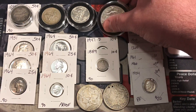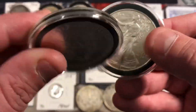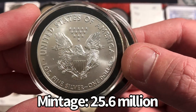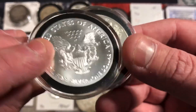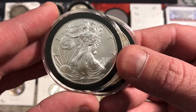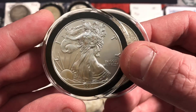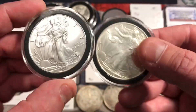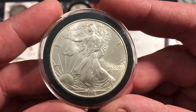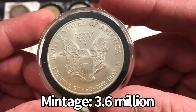I picked up two American Silver Eagles. The first is a 2021 Type 1 reverse — the last year they minted the Type 1 reverse — and these do typically carry a premium right now over other silver eagles. Silver eagles in general carry quite a high premium nowadays, but these 2021 Type 1 reverses carry an even higher premium. I also got the key date of the series, the 1996, which has the lowest mintage of all American Silver Eagles.